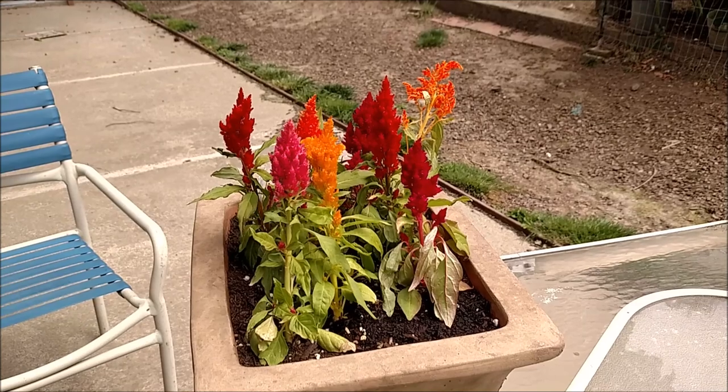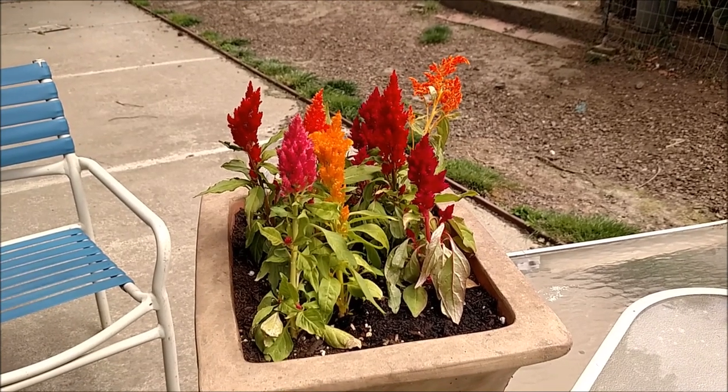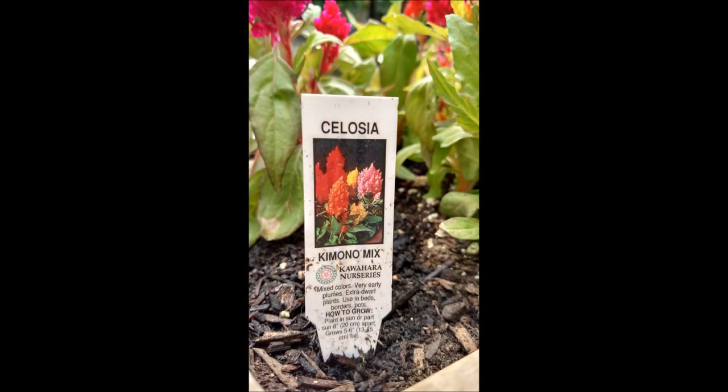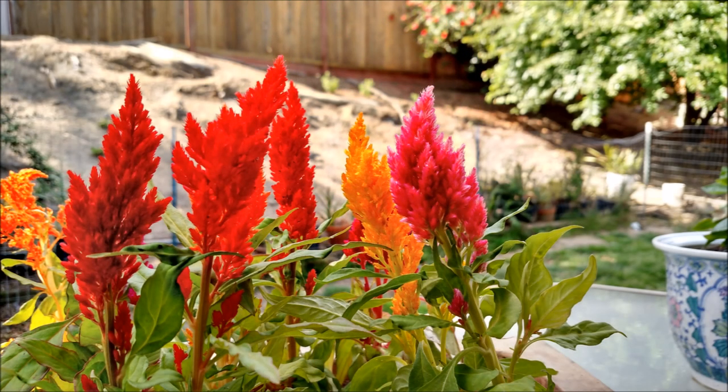So one of the first things you see as you walk out my back door is this beautiful ornamental. It's called Celosia. Surprisingly enough, this beautiful ornamental is actually edible — certain strains are, anyways. This is also called a coxcomb, but it's really nice because near me, it's kind of a perennial.